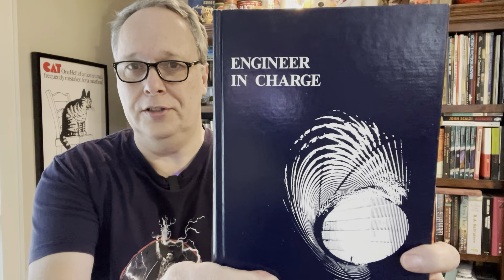Let me show you some of the other NASA stuff I found at an estate sale about two weeks ago — I'm getting ready to list this stuff on eBay. Here's an example: this one is called 'Engineer in Charge.' It's a history of the Langley Aeronautics Center. On official NASA publications you'll see a NASA SP number. This one I see listed for about $20. I got all of these books for 50 cents each — it was half-price day. So it's only about a $20 book, but it's really cool.